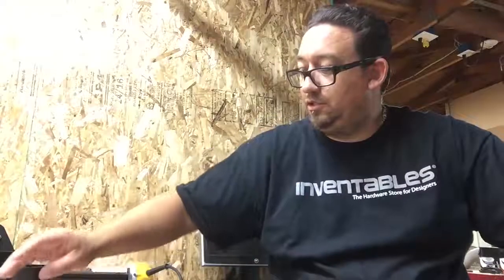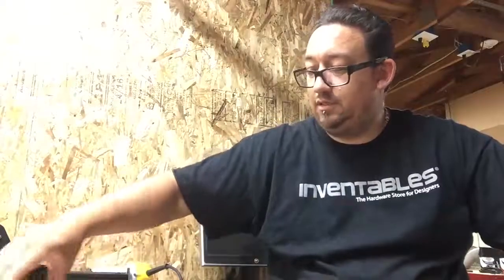Hey guys, Tommy Gonzalez with Tommy G Workshop, and I'm going to give you a shop update today. There are a few things I want to cover and we'll get started with the first one, which is stickers.